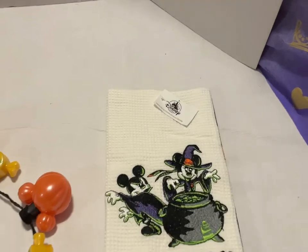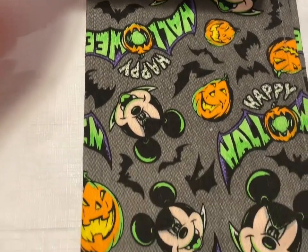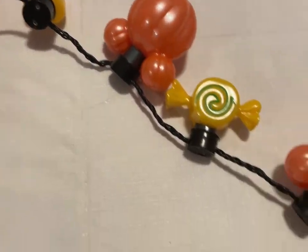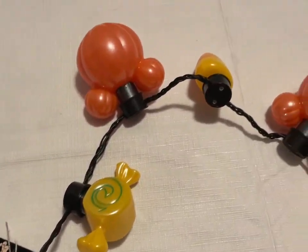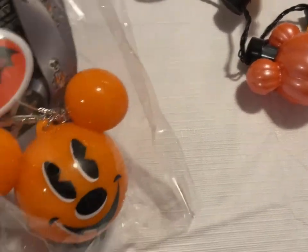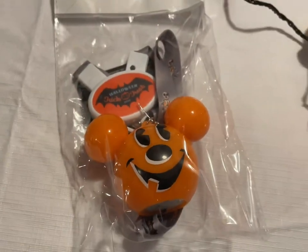I have Halloween kitchen tea towel sets — 'Something is brewing in this castle,' $13. Then I have light-up glow necklaces from the Disney Parks with little Mickey pumpkin heads — $6. And the Mickey Mouse pumpkin lanyard that lights up — $8.